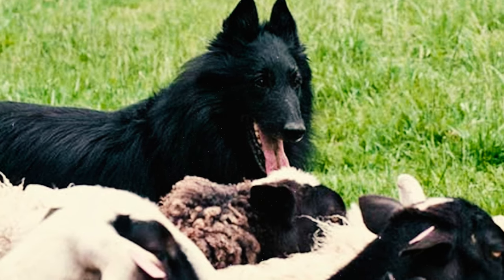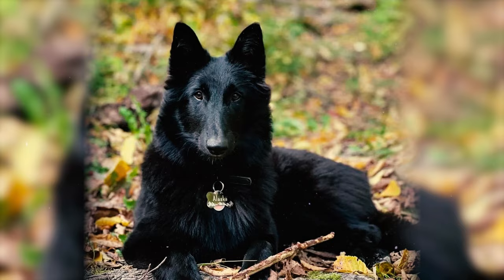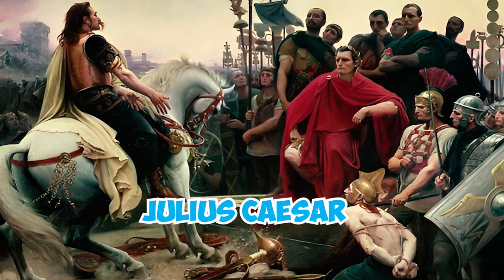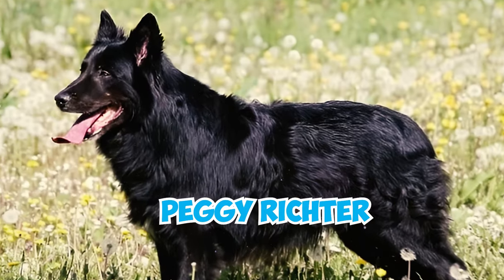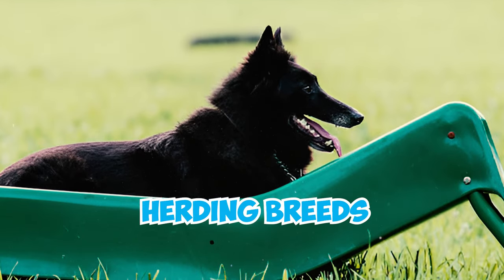Belgium recognized the Belgian Shepherd as its official national herding dog in the late 1800s. These dogs also earned a mention in Julius Caesar's The Gallic Wars, as noted by Peggy Richer, a distinguished judge specializing in both AKC and herding breeds.